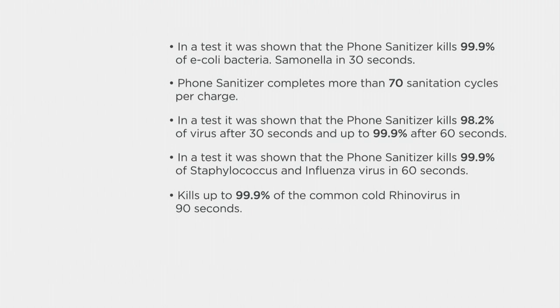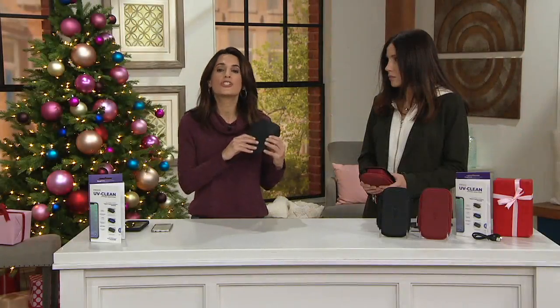Why? Because everything we touch during the day gets transferred to our phones. And even if you wash your hands, then what do you do? You go pick up your phone. This makes so much sense. If you wash your hands and do your phone too — that's the idea.